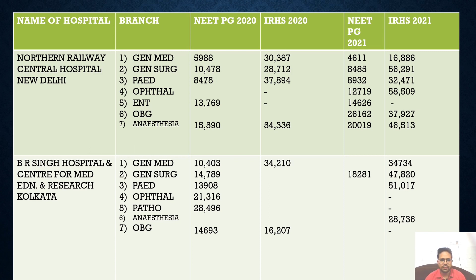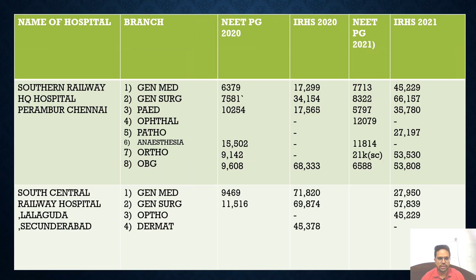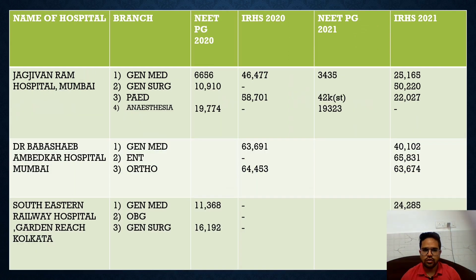For Northern Railway, you can compare that in NEET PG 2020, people got General Medicine at rank 598, but through IRHS 2020 they got it at around rank 30,387. You can go through this data as I collected it specifically for you. The same comparison applies for Perambur and South Central Railway. Some hospitals have extra seats available only through the All India quota and NEET PG — I am comparing only the seats available for the IRHS cadre.